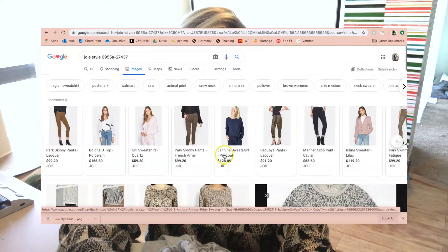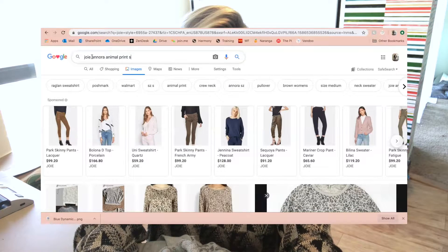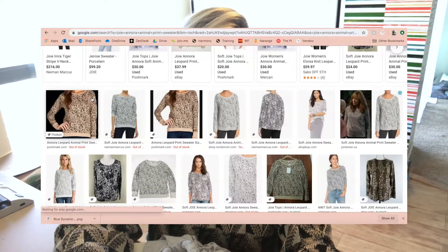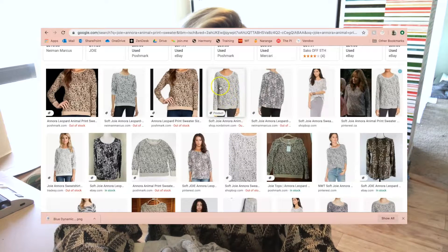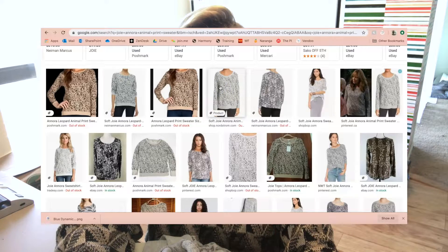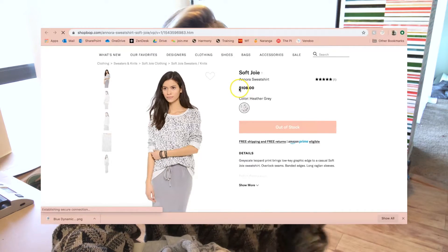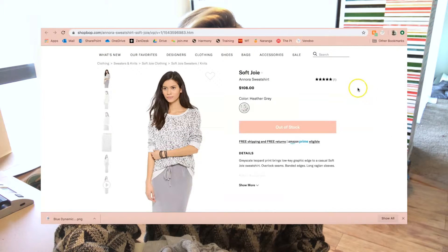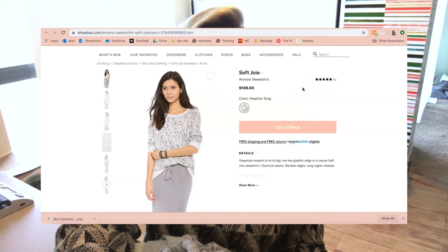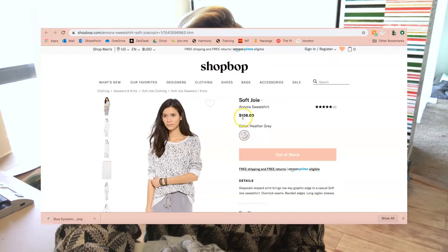There's a Walmart link but Walmart doesn't really use stock photos or style names. Another result has the style name 'Nora Animal Print Sweater.' Searching more, we've got a Neiman Marcus link and Nordstrom so we can go from there. We also have ShopBop — ShopBop is a good one. Following the ShopBop link gives you a retail price of $108 as well as the style name. ShopBop is really good for retail prices even after items are out of stock.